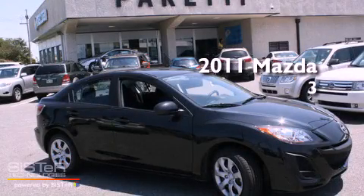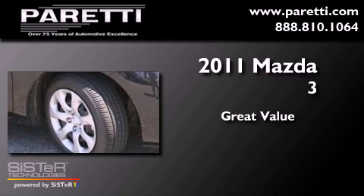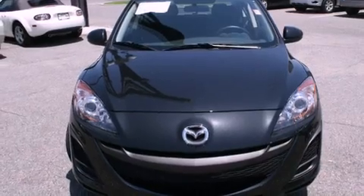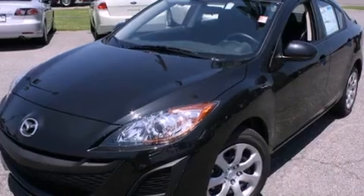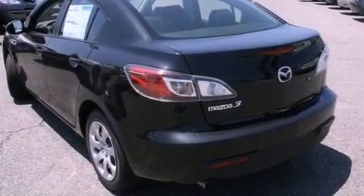This is a brand new 2011 Mazda 3. Its top features include a second row folding seat, a rear window defroster, a CD player, a security system, a low tire pressure indicator, and traction control and stability control systems.